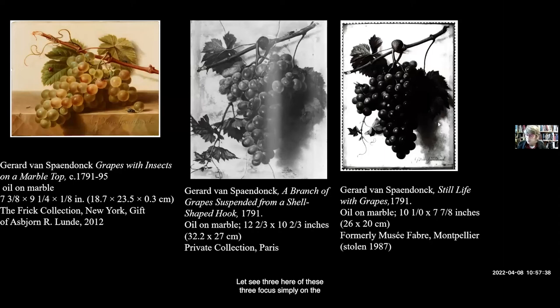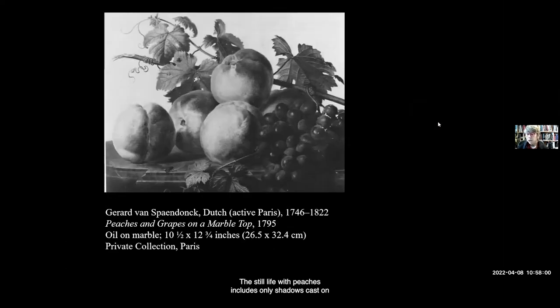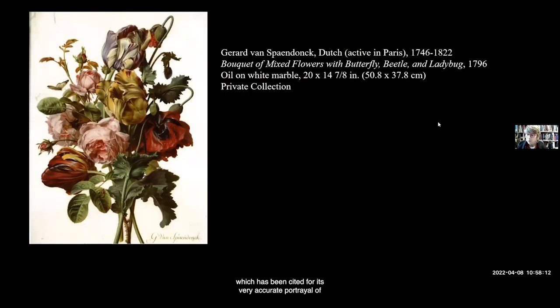It seems noteworthy that in selecting subject matter for painting on a marble support, Spaendonck portrayed his specialty — flowers — only once, while all of the remaining examples of painting on a white marble surface are depictions involving a bunch of grapes. Three of these focus simply on the grapes alone, though each is marked by a slightly different combination of insects. Furthermore, all three images that focus on grape clusters include shadows cast by the grapes and grapevine on the white marble support. In his depiction of the spray of flowers on white marble, there is no attempt to establish a spatial relationship or sense of physicality between the flowers and the white stone.